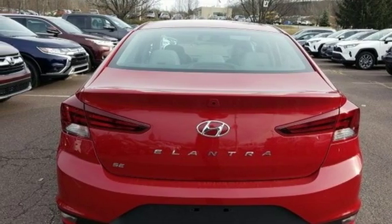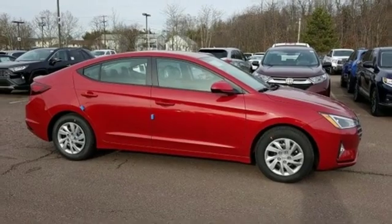Challenging convention to find a better way. It's the Hyundai way. Hurry in today for a test drive.